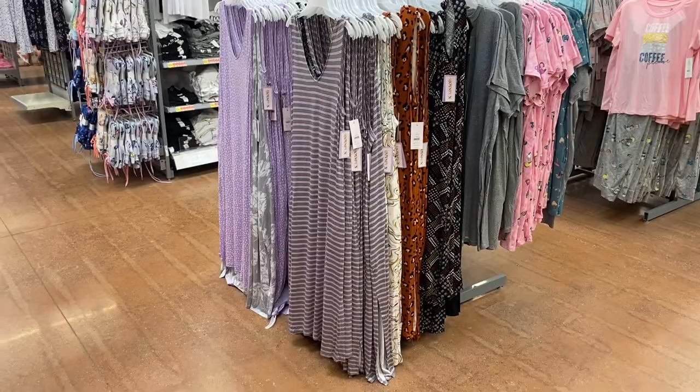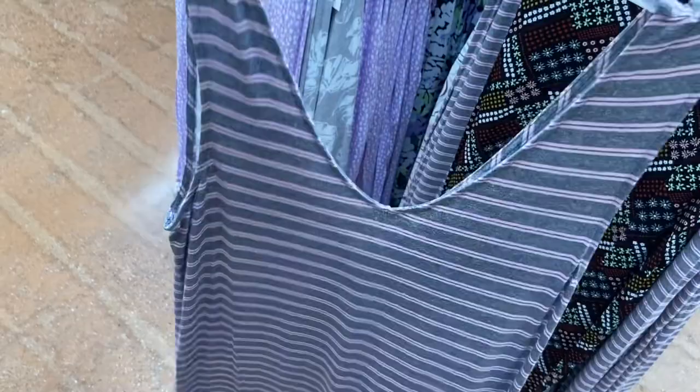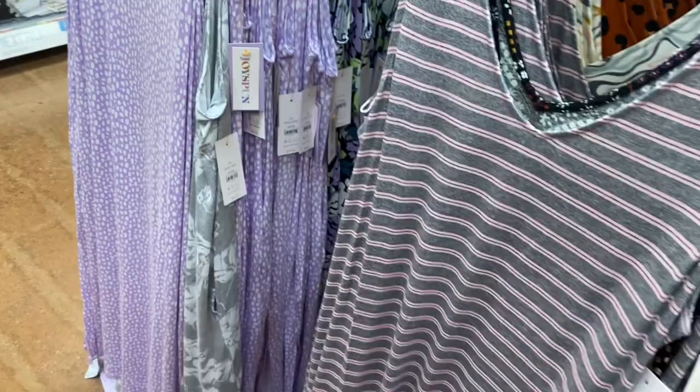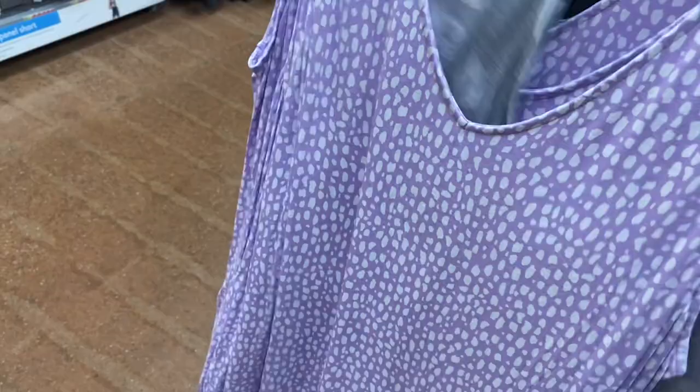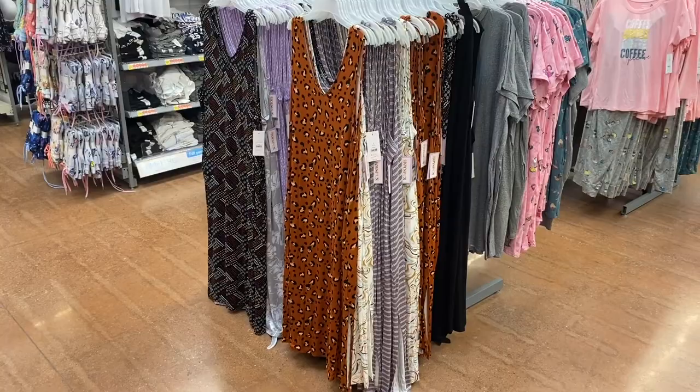Before I show you clearance, they have these tank top style sleeveless nightgowns — $14.98. They have new options. I actually showed some as a sneak peek on my other channel. They come in plus size too. There's a lavender, a gray and pink stripe that looks so cute, an animal print, and one with flowers that almost looks like a quilt pattern.